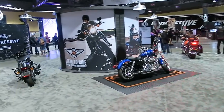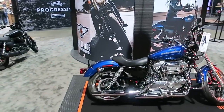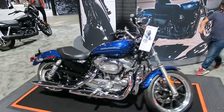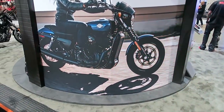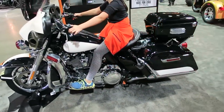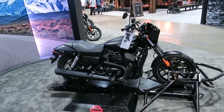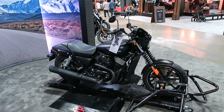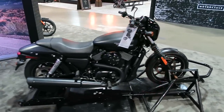This is an 883 Super Low in Superior Blue. And this is a Police Electric Glide FLHTP — the bike they sell to law enforcement agencies. CHP all ride them in California right now. This is a Street 750 — I'll put a link to my test ride review video of the Street that I just did recently.